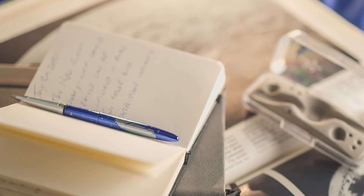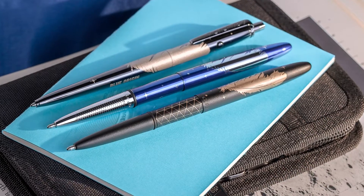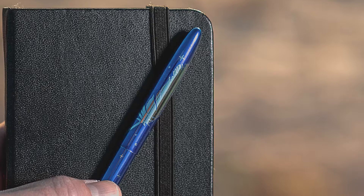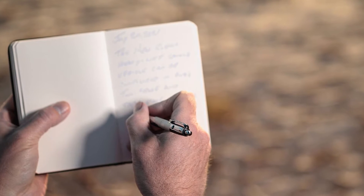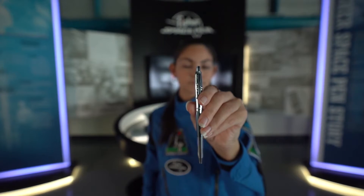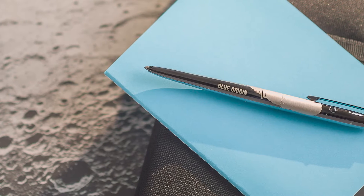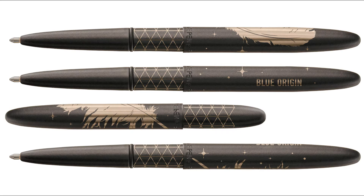To commemorate this partnership launch, Fisher Space Pen and Blue Origin are releasing three custom-designed space pens featuring the distinct feather symbol that represents a perfection of flight hardware design and the ideal balance of strength and lightness. Reaching the highest skies with a new partner will once again be the original astronaut space pen, plated with a stylish new look of sleek black titanium nitride, along with two popular bullet space pen models: Blue Moon and Matte Black.